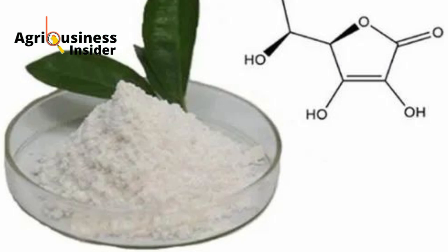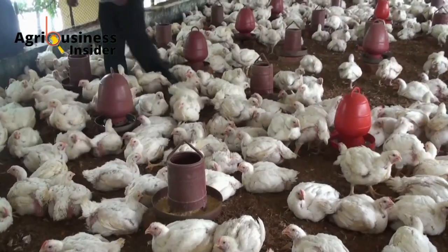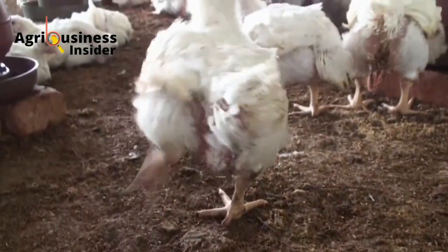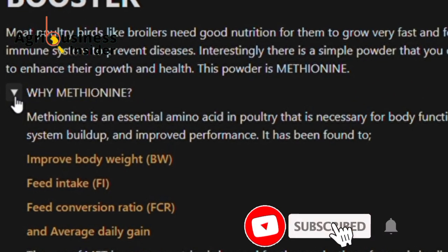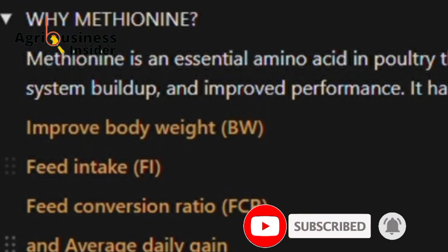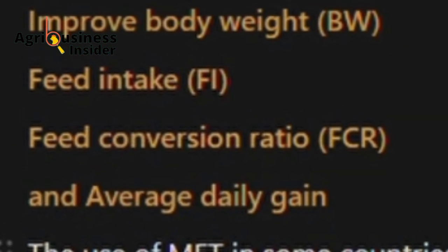So what is methionine? Methionine is an essential amino acid that is used in making poultry feed diets. Methionine is necessary for body function, immune system build-up, and to improve performance. It has been found to improve feed intake, body weight gain, feed conversion ratio, and average weight gain.